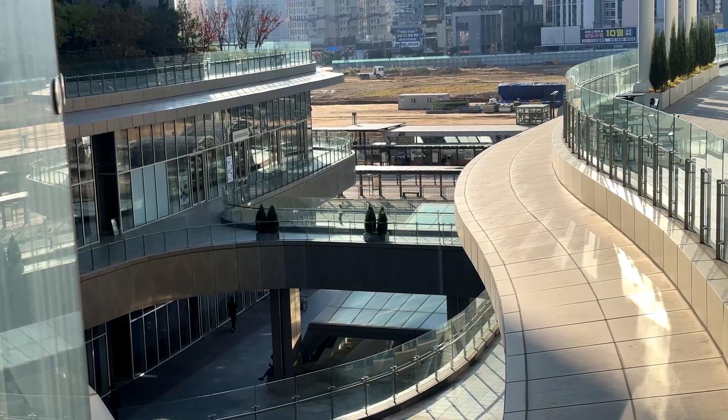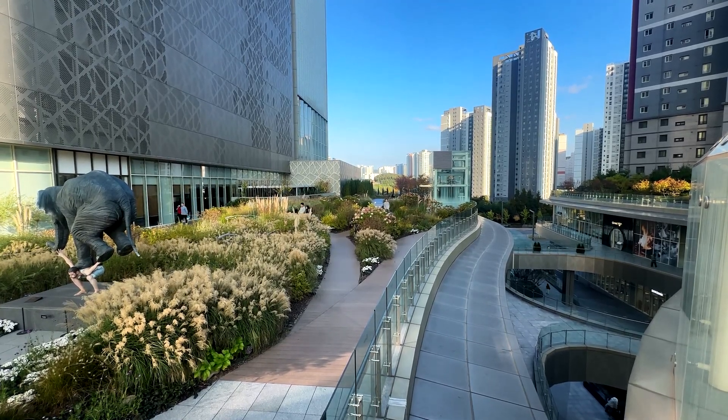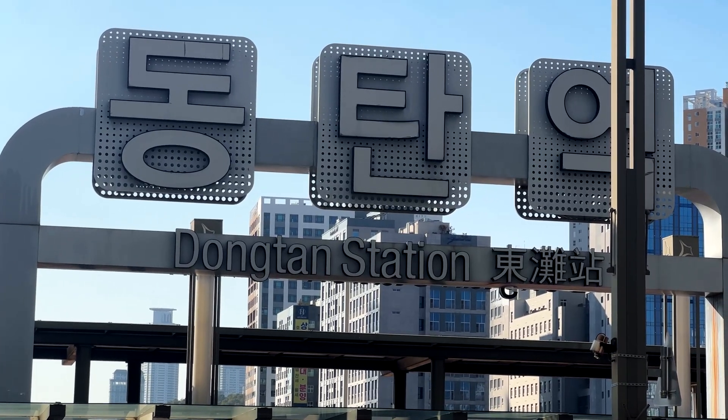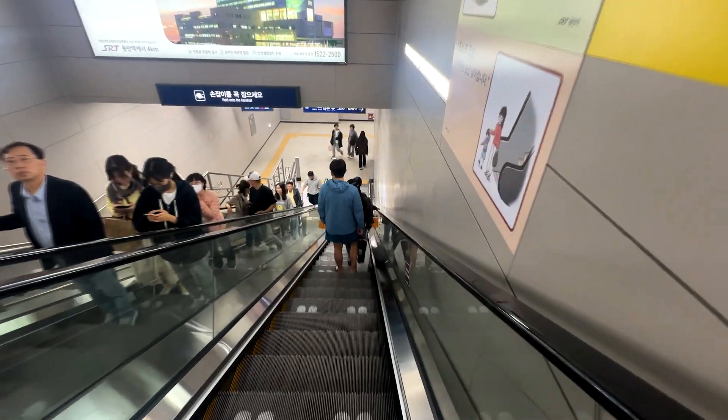For my North American viewers, think of Hudson's Bay or Nordstrom but five times as large and with an outdoor plaza and movie theater to boot. For this reason, Dongtan station actually has two entrances: the one along the main road, as well as one from inside the department store.